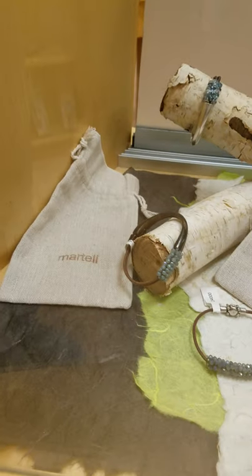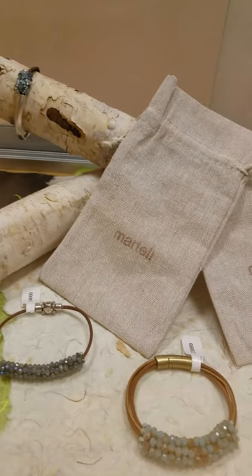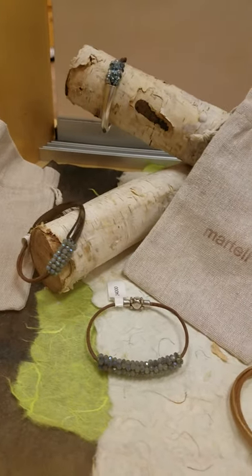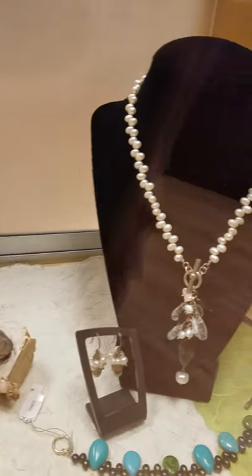We've got a few of the Martell bracelets left. Those have been selling like hotcakes — beautiful bracelets, done in Los Angeles. And just a few other items by Erica Zapp.